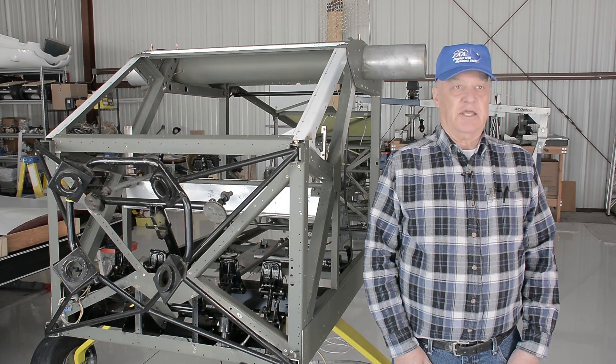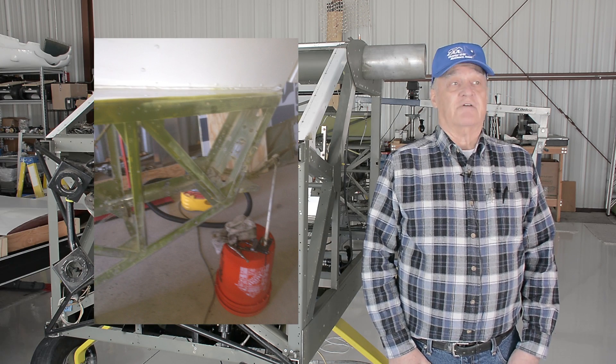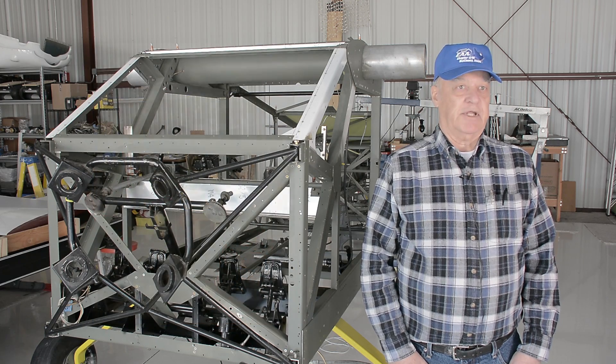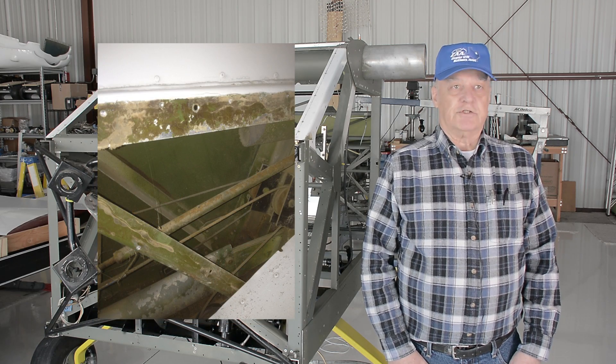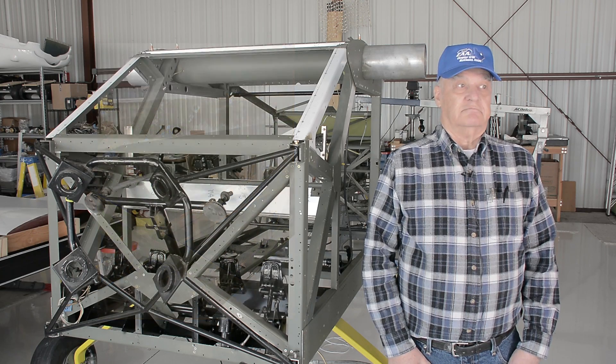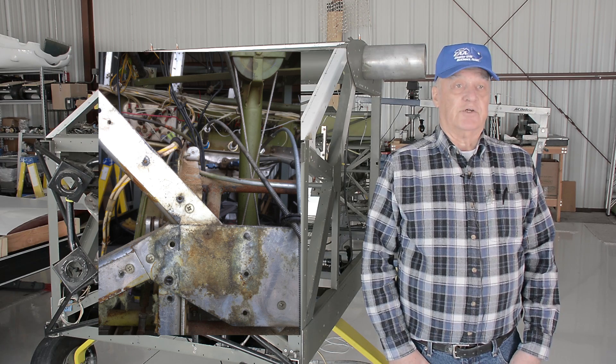That led me to further steps, finding more minor corrosion as I removed more skin. I just had to keep going and wound up getting all the way back to the tail, pulling skin off. It then became a project of disassembling the airplane piece by piece, treating corrosion, putting it back together, and making the modifications I felt were necessary to make it a good airplane.